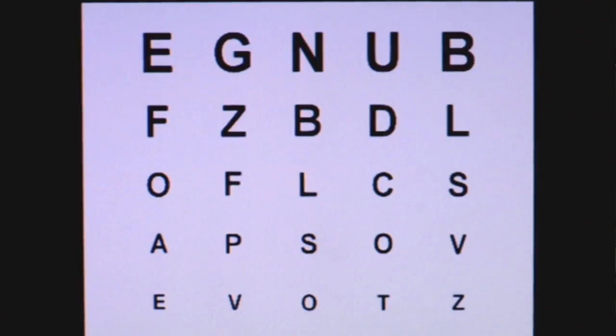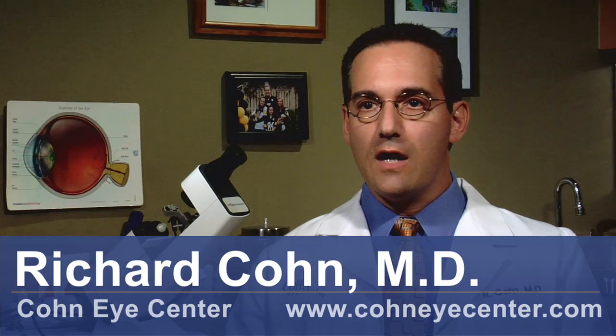Hi, I'm Dr. Richard Cohn from the Cohn Eye Center in Maitland, Florida, and today we're going to talk about how to relieve dry and itchy eyes.